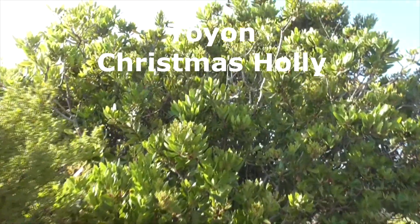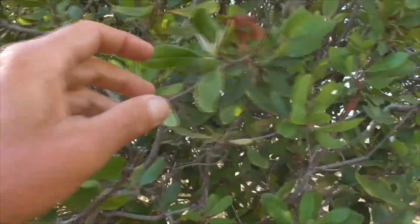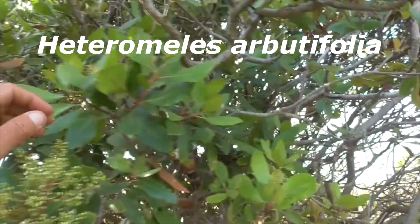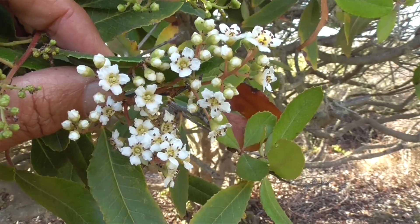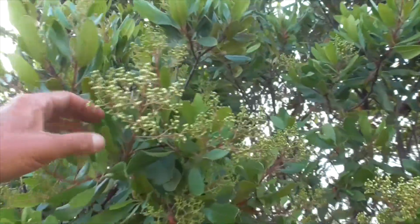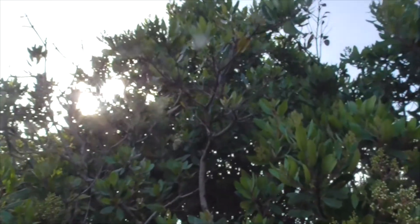So this guy here is our Toyon, our Christmas Holly. He's real common out in the chaparral. He's got little serrated leaves here. His scientific name is Heteromeles arbutifolia. He's a Rosaceae — he's got little rose flowers with five petals and all the stamens and anthers inside. Right about Christmas time in November, he'll get lots of red berries. He's not a true holly like you find in Europe, but the Europeans came to America and called him a holly because he looked like holly.